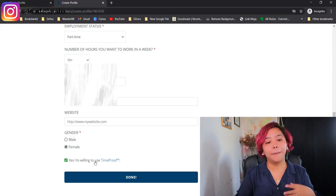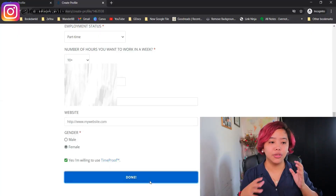The last thing on the profile creation part is TimeProof. TimeProof is an app you use with employers to track your hours, so they know how much to pay you. Some employers already have their own time-tracking tool, and others don't care as long as you get the work done. I'm just going to click 'Yes, I'm willing to use TimeProof' and then click Done.